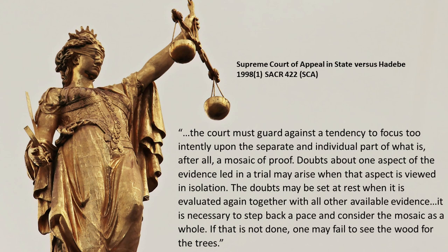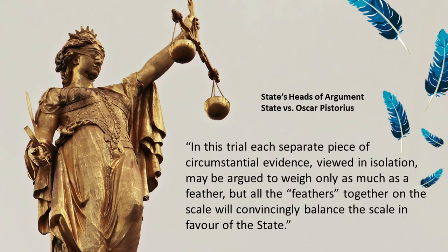The Supreme Court of Appeal in State v. Sadebe (1998) provided a very eloquent description of how circumstantial evidence should be treated: 'The court must guard against a tendency to focus too intently upon the separate and individual parts of what is, after all, a mosaic of proof. Doubts about one aspect of the evidence may arise when that aspect is viewed in isolation. The doubts may be set at rest when it is evaluated together with other available evidence. It is necessary to step back and consider the mosaic as a whole — if that is not done, one may fail to see the wood for the trees.' Also in the Oscar Pistorius trial, the State Head of Argument stated: 'Each separate piece of circumstantial evidence viewed in isolation may weigh only as much as a feather. But all the feathers together in the scale will convincingly balance it in favour of the state.'